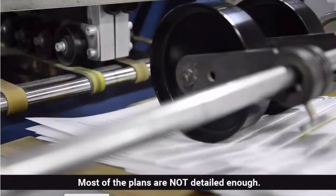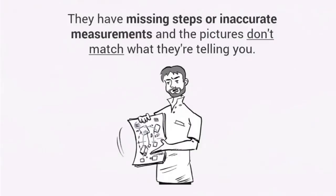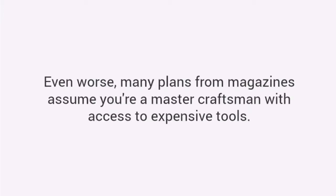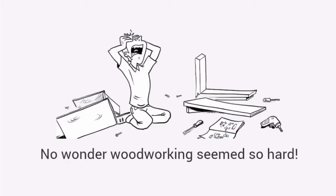Here's why. The truth is most plans on the internet and magazines are garbage. Most of the plans are not detailed enough. They have missing steps or inaccurate measurements and the pictures don't match what they're telling you. Their instructions leave out vital information assuming that you are experienced enough to fill in the blanks. Even worse, many plans from magazines assume you're a master craftsman with access to expensive tools. No wonder woodworking seems so hard.